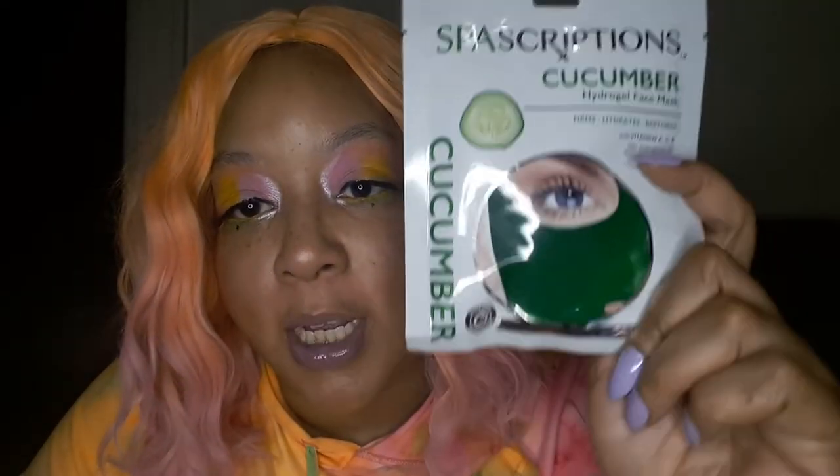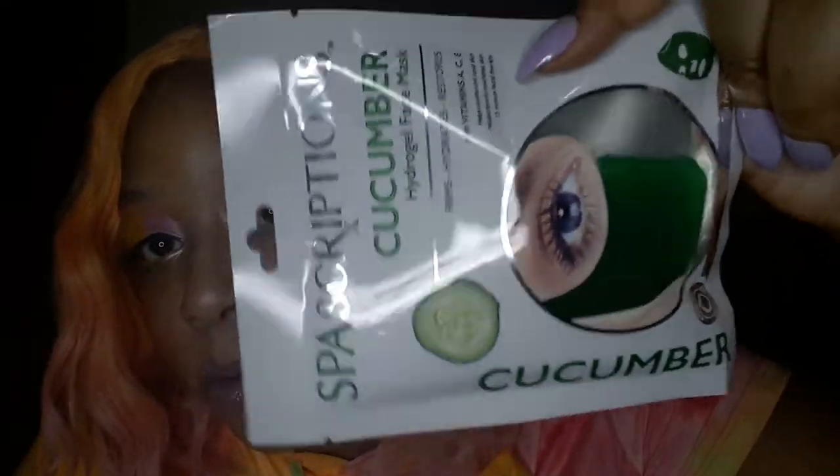And this one is the one that sold out — that's the cucumber one. Look at that. I said that's something different. I know I have a watermelon mask from Glow Recipe, but it's not that juicy.